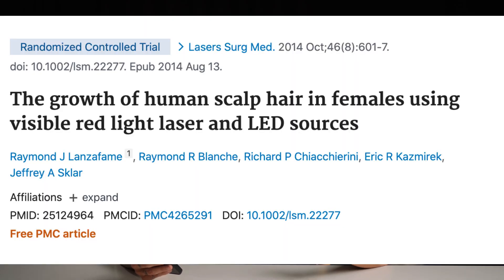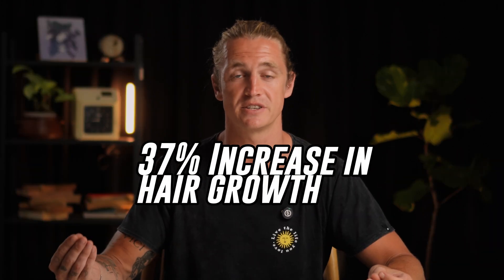If you're a woman you might be wondering whether you'd see the same benefits. The second study is titled 'The Growth of Human Scalp Hair in Females Using Visible Red Light Laser and LED Sources.' It used the same protocol — red light therapy for half the group every second day and a fake light for the control group. With females, they found a 37% increase in hair growth for those who did red light therapy versus those in the control group.